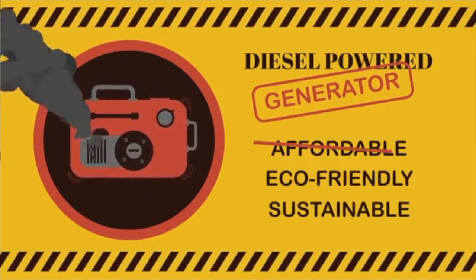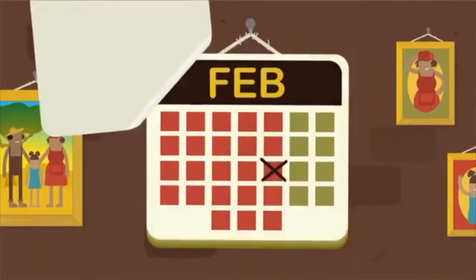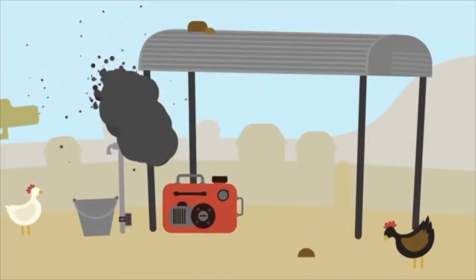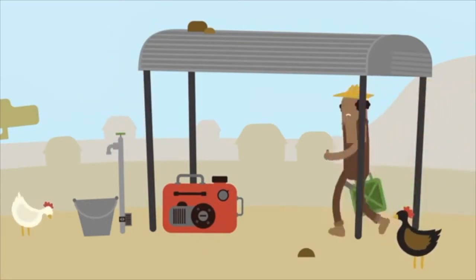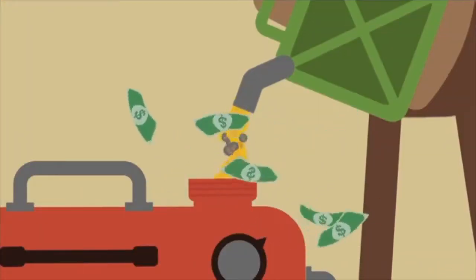These generators bring a range of challenges to rural communities. There are lots of moving parts, which means every month they need a service. And twice a year, a major service is required — costly, cumbersome, but critical to avoid breakdowns. And of course, a generator runs on fuel, which is both expensive and emits carbon dioxide. So for the life of the generator, the community is continuously paying for diesel, maintenance, and replacement of parts.